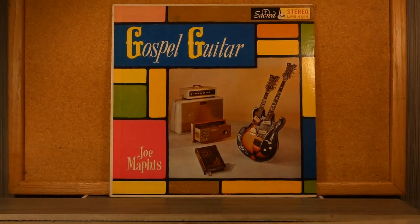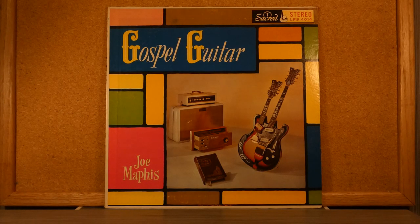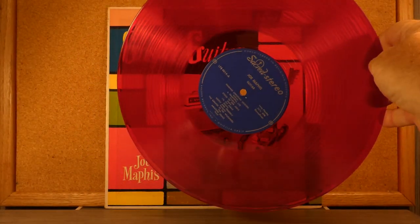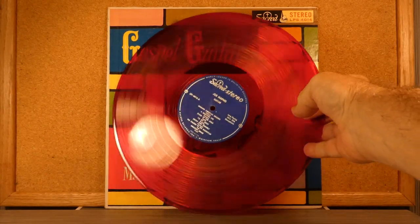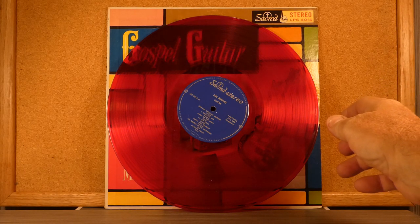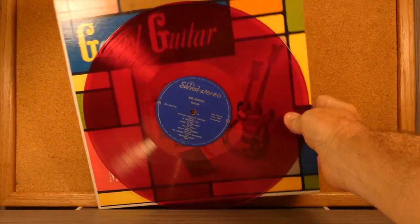He was just a great musician. This album came with a red vinyl disc, which must have been quite a thing to open up back in the late 50s — you'd expect just a regular black vinyl album, but there would be a color version coming at you. So that's Joe Maphis and his Gospel Guitar album with the red color vinyl.